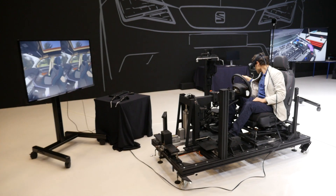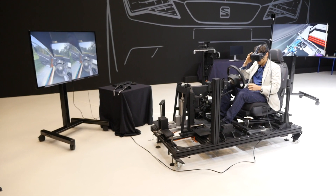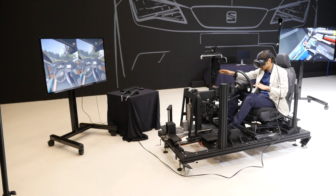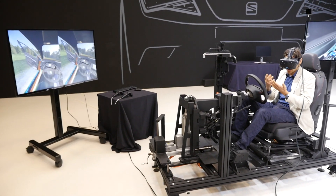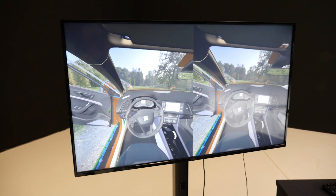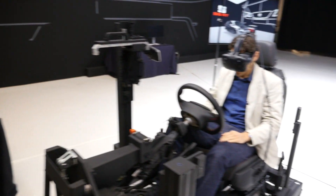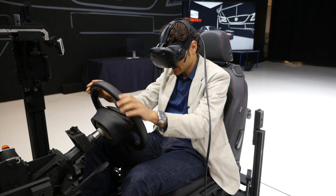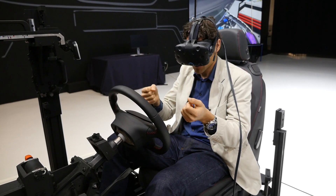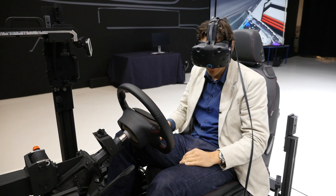Right now new interior colors are visible, such as red contrast stitches on the seats. You can experiment with different stitch colors and material surfaces to see if they look good for customers. Soon there will also be new wireless versions of the glasses so you can move more freely. With hand controllers you can directly translate what's happening in your hands and interact with the virtual environment.